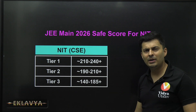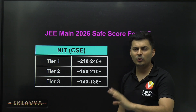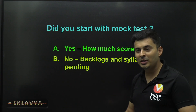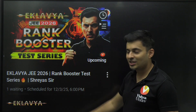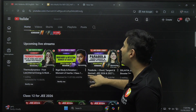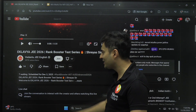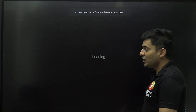To summarize for Tier 3 NITs: you'll generally need 140 to 185 marks, with exceptions in states where cutoffs can go much lower. How much are you scoring in mock tests and how much syllabus is pending? Let me know in the comments. Something really exciting is coming on December 3rd — a live session on the channel. Go to the live section, mark your attendance, and mark those dates. A lot of students are waiting for this big surprise — likely the Eklavya Test Series reveal.